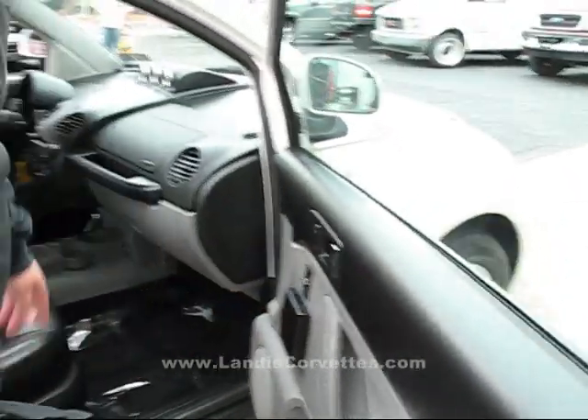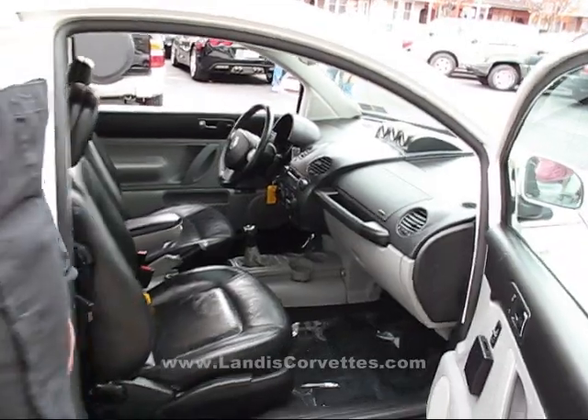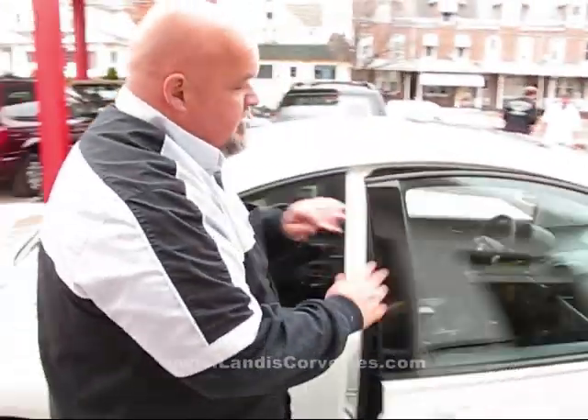Neat little thing there. They also got cup holders in the middle, so you can drink 5, 6, 7, 8 coffees at a time. Again, this is one of the rare cars that you'll find down here at Lantus Corvettes. This car right now has a price tag at $79.95. Don't let credit problems stop you from getting a car here at Lantus Corvettes. Give us a call at 610-775-1515. Thanks and have a good day.